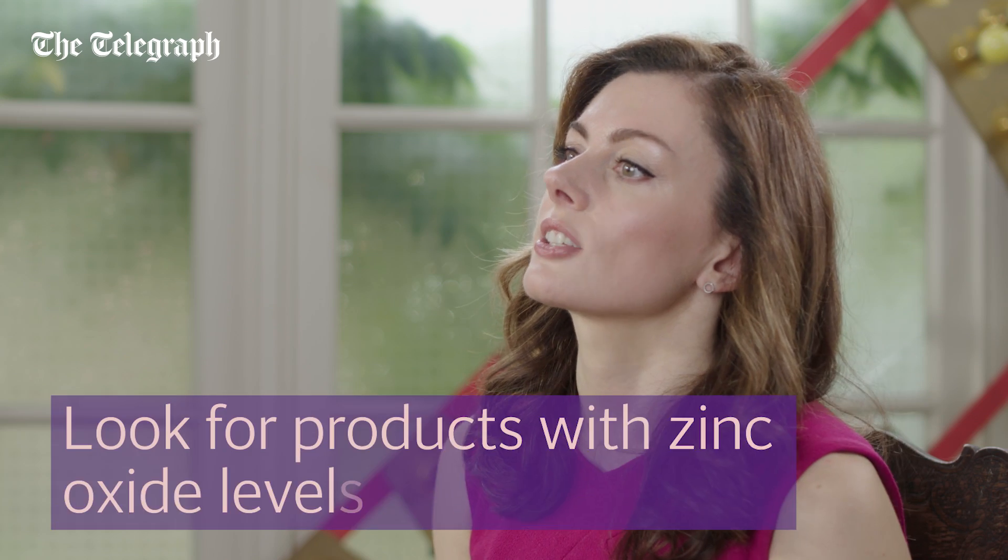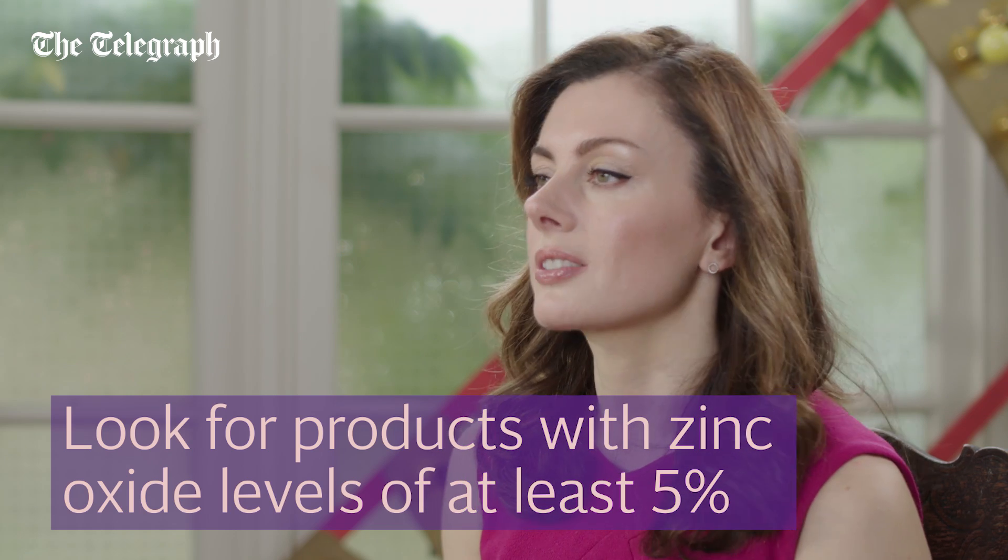New improved formulations mean that micronized zinc oxide won't leave that telltale ashy white cast behind on your skin. It's a good idea to look out for sunscreens with a zinc oxide level of at least 5% to ensure you're well protected.